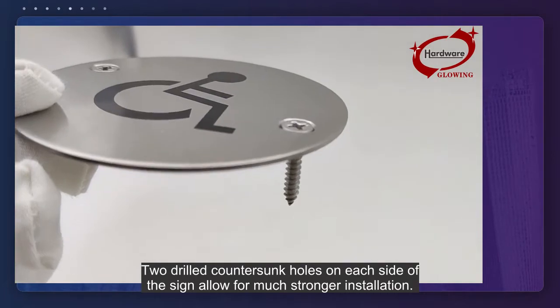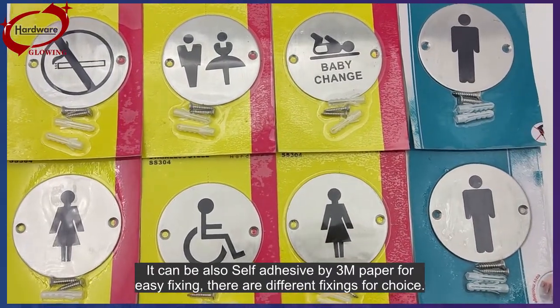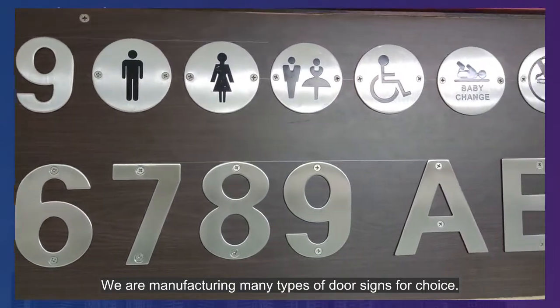It can also be self-adhesive using 3M tape for easy fixing. There are different fixings available for choice. We manufacture many types of door signs for choice.